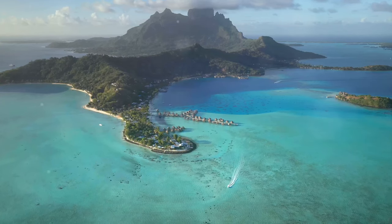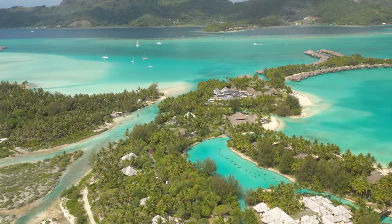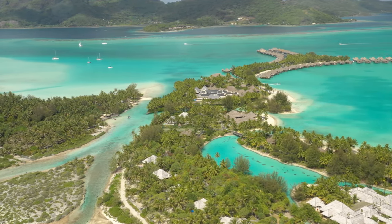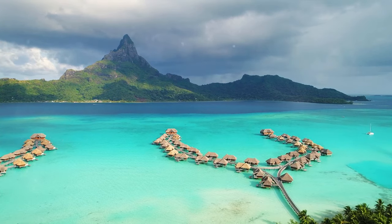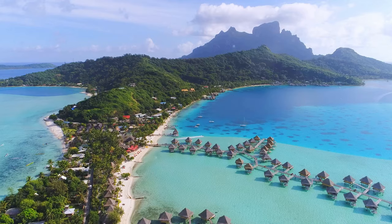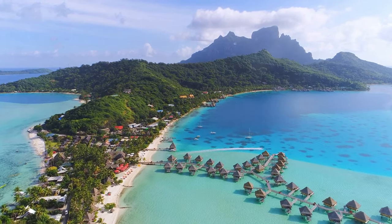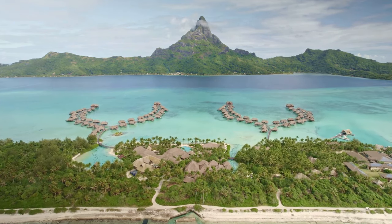Now, let us soar above Bora Bora on a thrilling helicopter tour. As you ascend, the panorama of Bora Bora's beauty unfurls beneath you. The lush greenery of the island contrasts with the deep blue of the surrounding ocean. The overwater bungalows, like pearls strung across the lagoon, shimmer in the sunlight. The majestic Mount Otemanu stands tall commanding the skyline, its verdant slopes cascading into the turquoise lagoon below. As the helicopter glides over the island, you catch glimpses of the vibrant coral gardens, the pristine Matira Beach, and the bustling Vaitape.